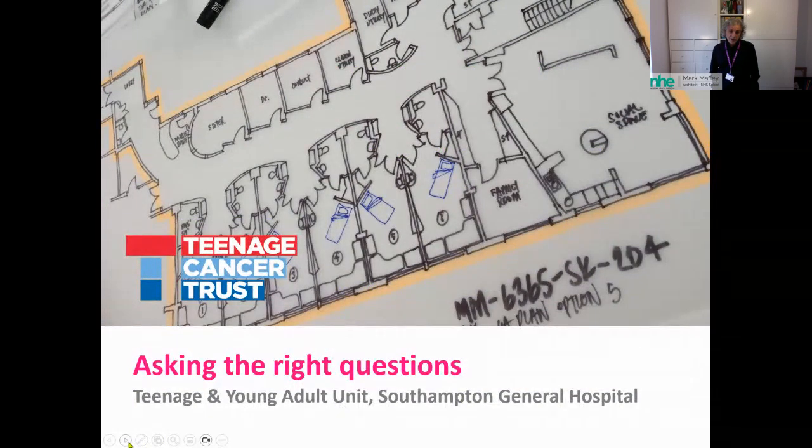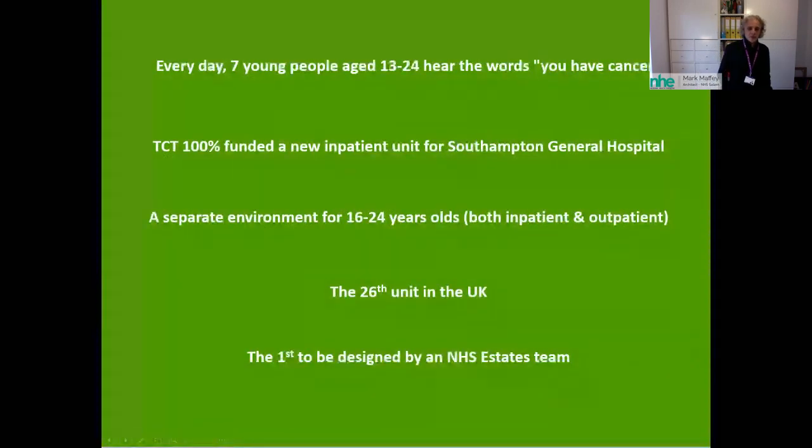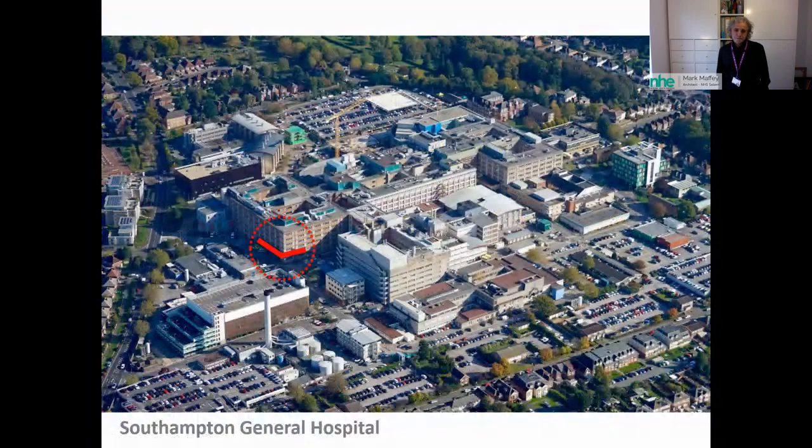Every day, seven young people in our country are diagnosed with cancer. The Teenage Cancer Trust opted to 100% fund a new inpatient unit at Southampton General, creating a separate environment for 16 to 24 year olds who fall outside normal brackets — either treated on paediatric wards alongside cots, or on wards where the average age is much older. This was the 26th such unit in the UK, and the first to be designed by an NHS estates team in-house.